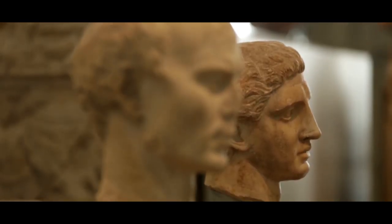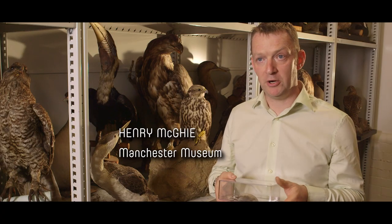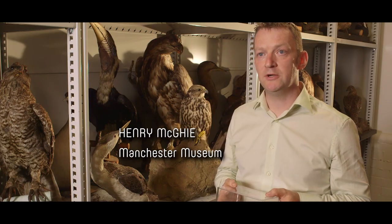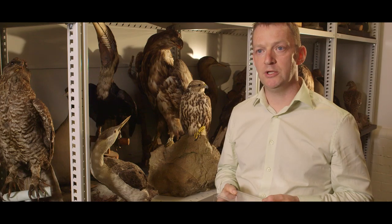A very large number of the really important collections are in university museums. This is a bird that was collected by Charles Darwin in the Galapagos in September 1835, so both scientifically important and also historically and culturally important.